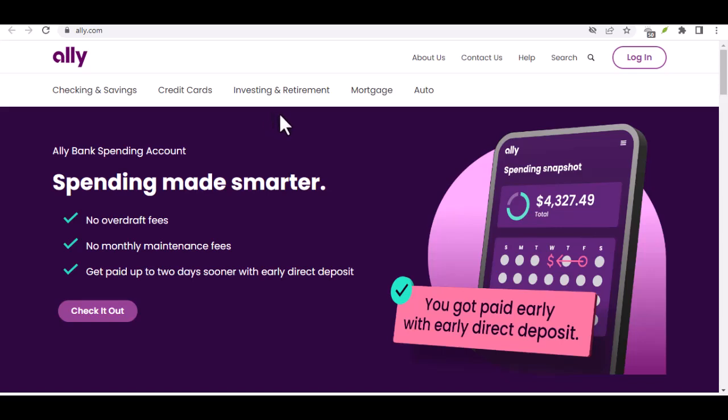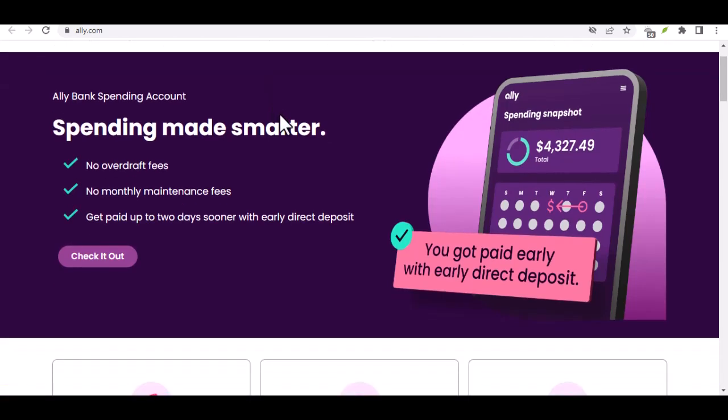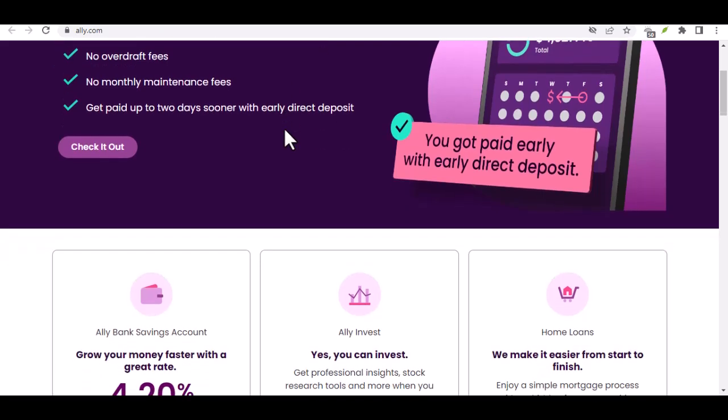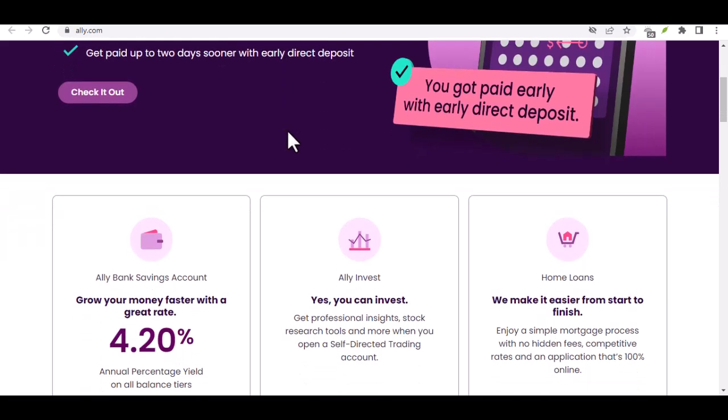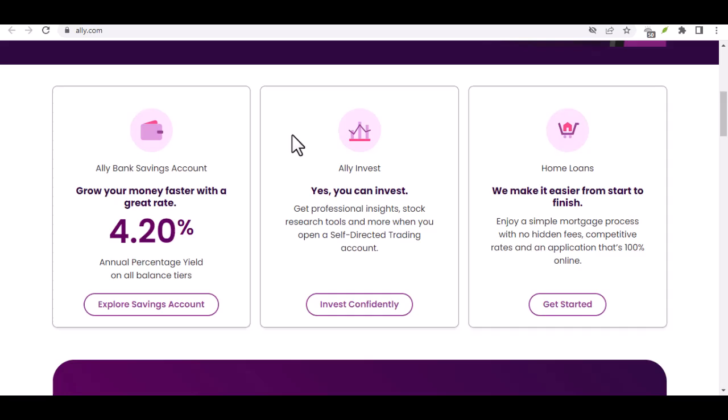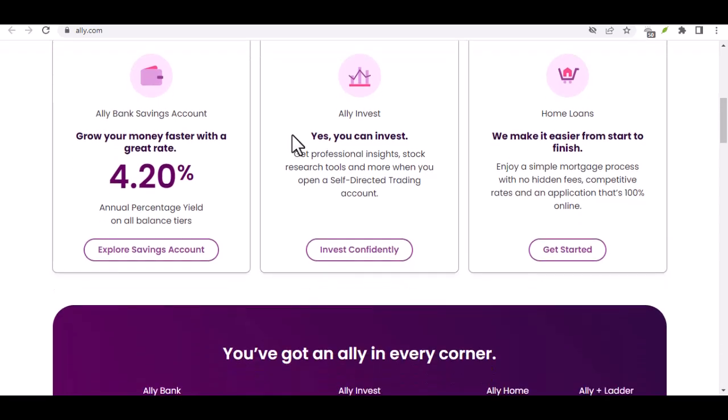Hey everyone, have you ever been in that situation where you have a stack of cash collecting dust and you just want to get it into your high yield savings account? Maybe you got a birthday gift, sold some things online, or even had a yard sale. Whatever the reason, you have cash and you want to grow it with Ally Bank. But here's the question: can you deposit that cash directly into your Ally account?